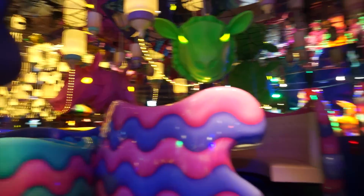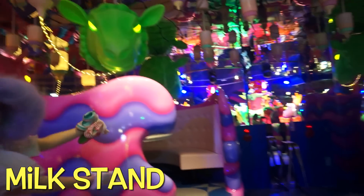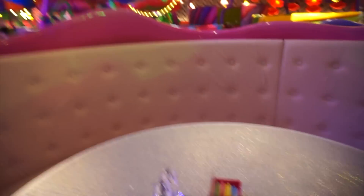Each area of the cafe has a different theme. We are in the milk stand area. They have large spacious seating so that you can bring like eight of your friends and sit comfortably.